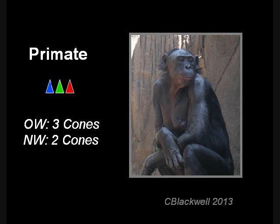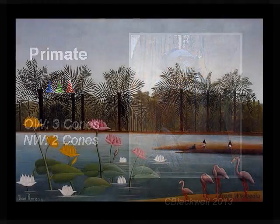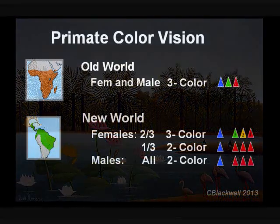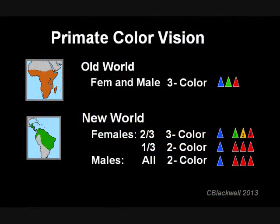Humans and a few primates are privileged to have three cones, giving us a trichromatic or three-color palette. However, color vision among primate groups is surprisingly variable, even within the same species. This is a very interesting problem in biology, and it is the subject of this video.